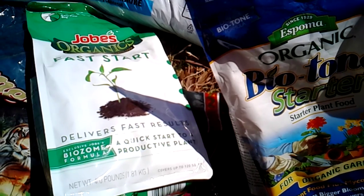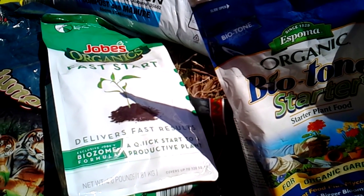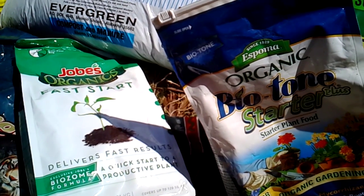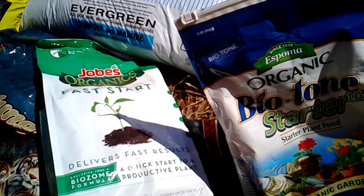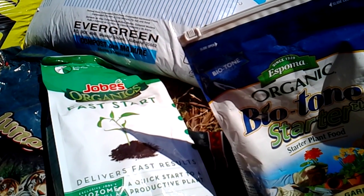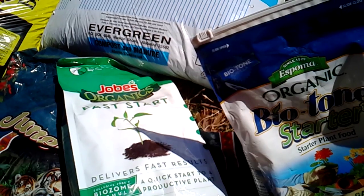I get a lot of questions about soil mixes and I do think soil is the most important factor. Whether you're container gardening, raised bed gardening, or in-ground gardening — build your soils, promote your microbial communities, and stay away from chemical fertilizers, pesticides, and all that.